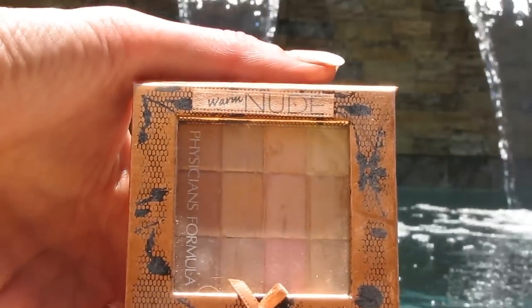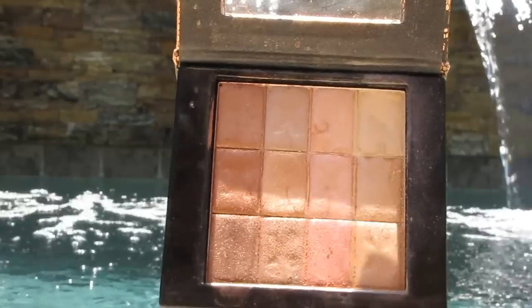On my eyes I used the Warm Nudes Physicians Formula palette. I love this palette — I took the white color and used it on the inner corner and the brow. The only thing I don't like about this palette is that it has all shimmers, so you need a crease color because I don't like putting shimmers in my crease — it just accentuates all my wrinkles. So I went back to my Sonia Kashuk bronzer and used that as my crease transition color. Then I went back to the Physicians Formula palette, took the bronzy gold colors for the main part of my eye, and used the warm bronze browns for the outer V.